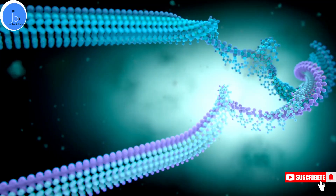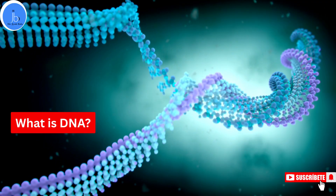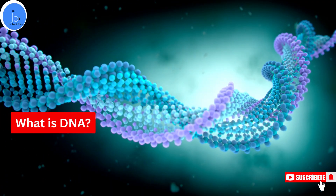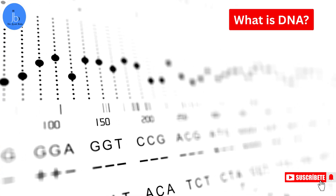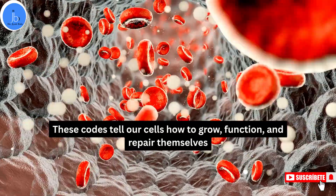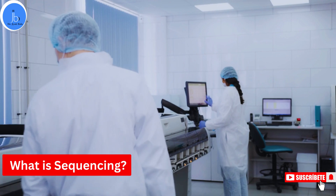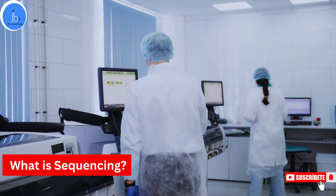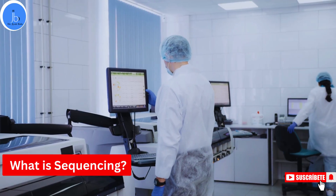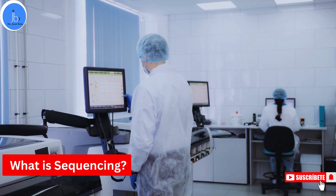First, let's start with the basics. Inside every living thing is DNA. Think of it as a big, heavy instruction book. But instead of using the alphabet we know, it's written with four chemical letters: A, T, C, and G. These letters tell us how our cells grow, function, and repair themselves. Sequencing simply means reading those letters in the right order. The more accurately we read them, the better we understand how life works, how diseases happen, and how to fix them.